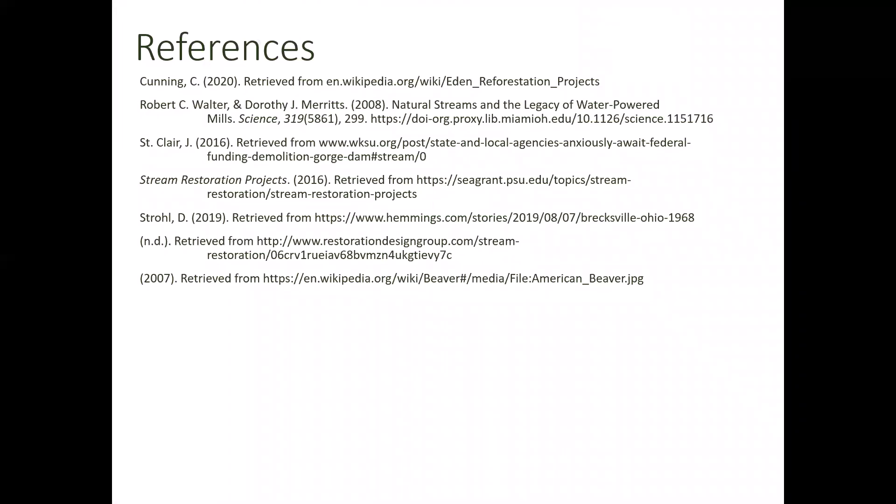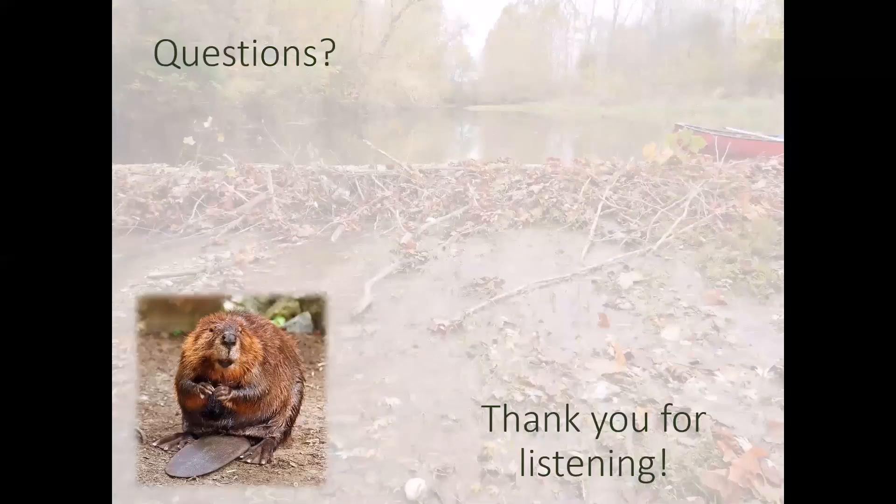With that, these are my references and I will take any questions that you have. Thank you so much for listening.